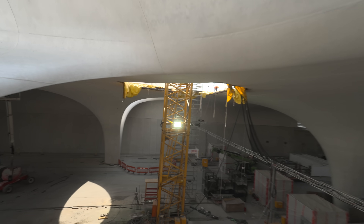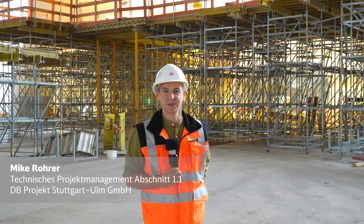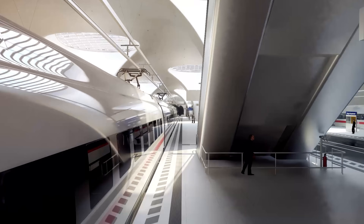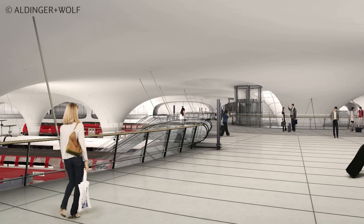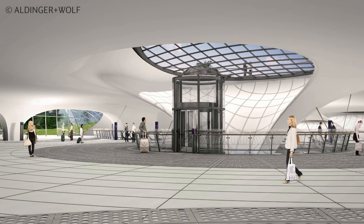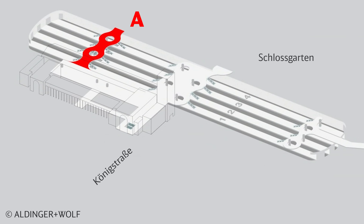In der späteren Bahnhofshalle sind nicht nur die Züge die maßgebende Komponente, sondern auch die Fahrgäste müssen auf die Bahnsteige gelangen. Und das gelingt über die Verteilerstege. Davon gibt es in Summe drei Stück: den Verteilersteg A, B und C.